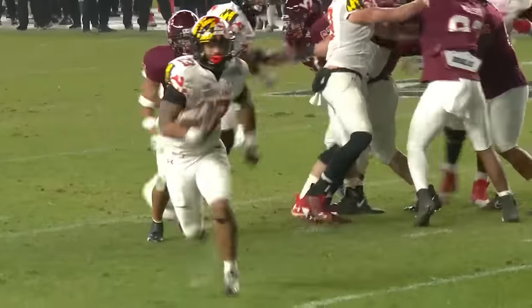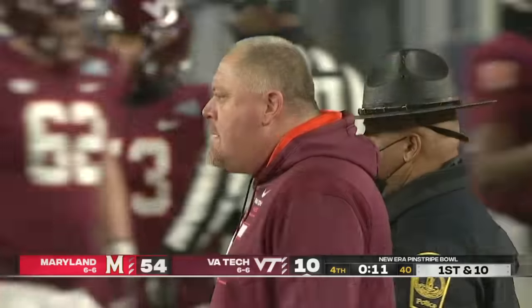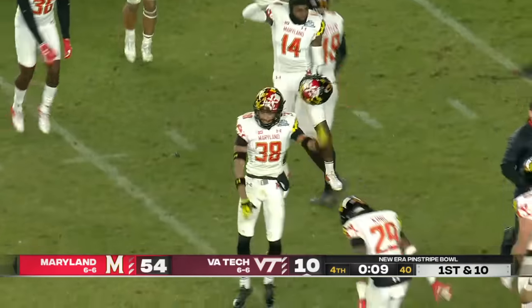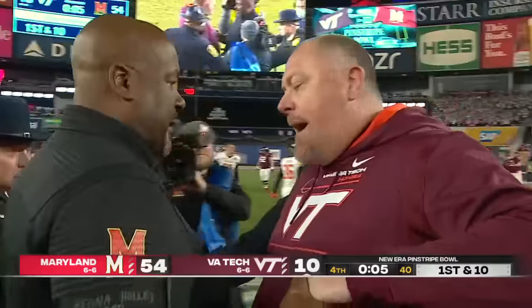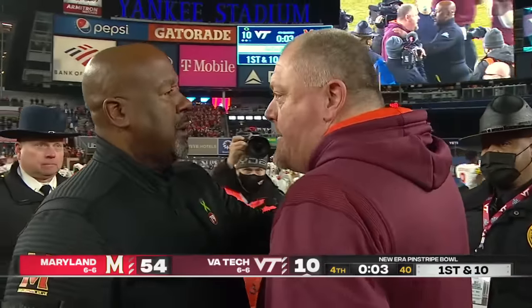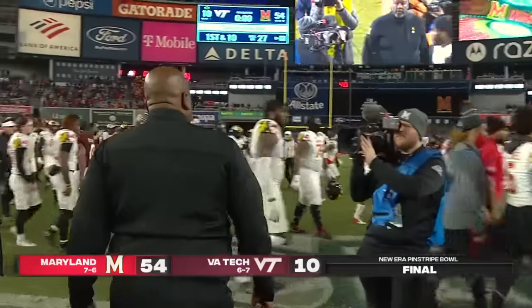You've got to start believing that they can have that one magical season to start the whole thing. For the first time since 2014, Maryland has a winning record — they go into the off-season seven and six. And Virginia Tech goes into the off-season of a new era led by Brent Pryor.